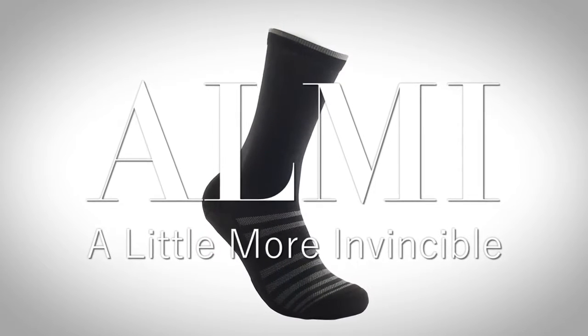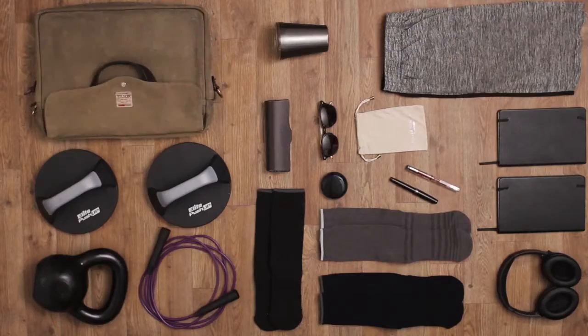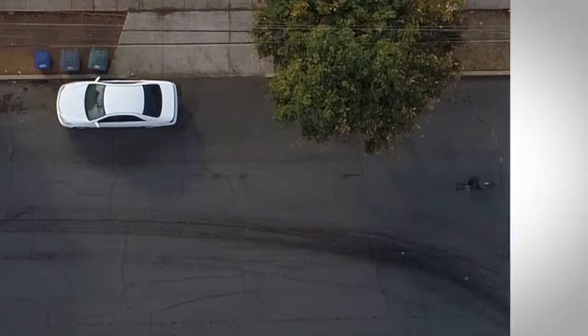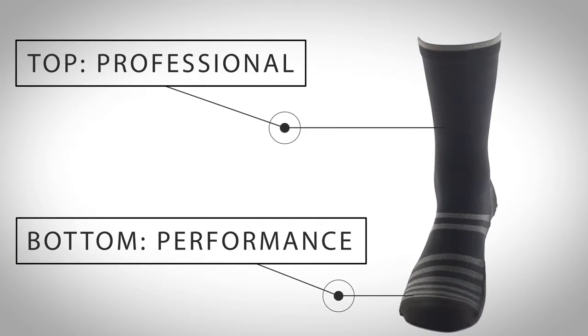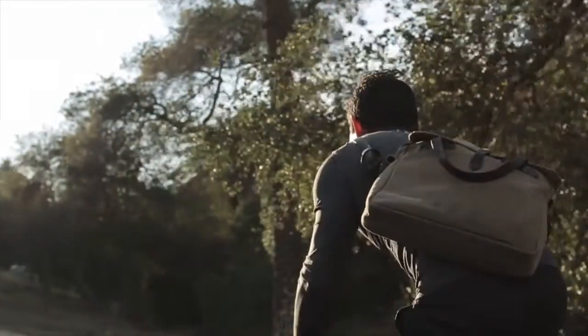Introducing the Proformance Sock by Almi — a sock engineered for every moment of an active professional's day. It's a masterpiece of exceptional performance, with an innovative dual material design topped with superfine dress knit, supporting even the most elite active and professional lifestyles.